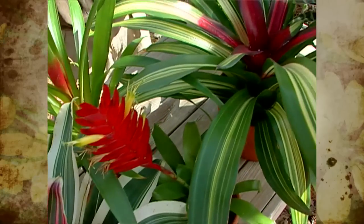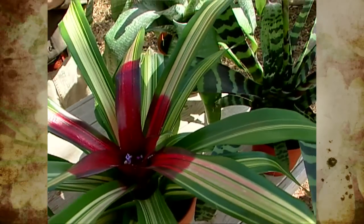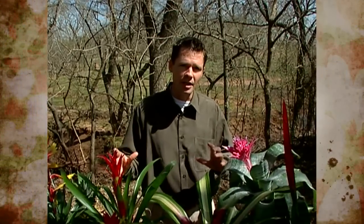Bromeliads make wonderful houseplants. They're grown a lot here in the United States, but they're also extremely popular in Europe and Japan. Here in Oklahoma, we can grow them as houseplants, but we can also put them outside in the summer months to give us some color in our landscapes, because they thrive in our summer heat.